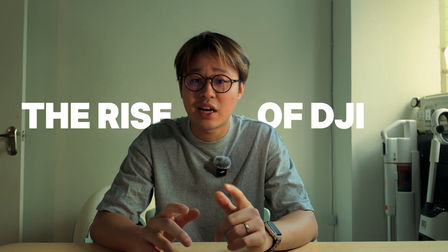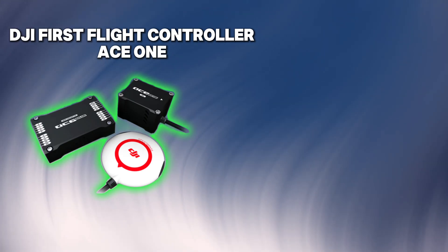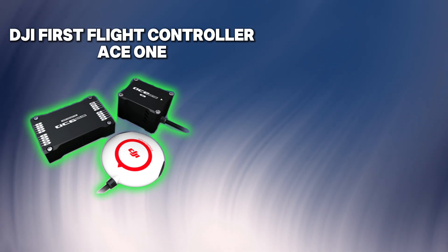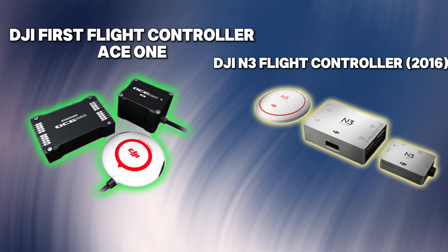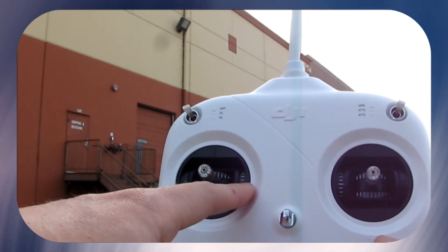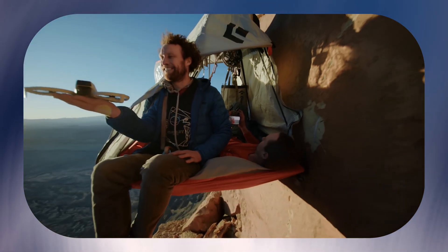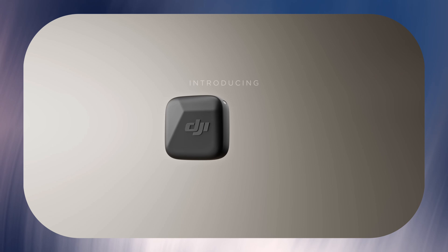To understand why that's a big deal, you have to understand how DJI got to where they are. Back in the mid-2000s, drones were basically overpriced RC helicopters with the stability of a drunk flamingo — flying one took actual skill, and you would crash most of the time. DJI came in and said, 'What if we made this idiot-proof?' And they actually did it. They started with flight controllers — the brains that keep a drone in the air. When everyone else was hacking together open-source drone kits, DJI built a closed, tidy, integrated system.